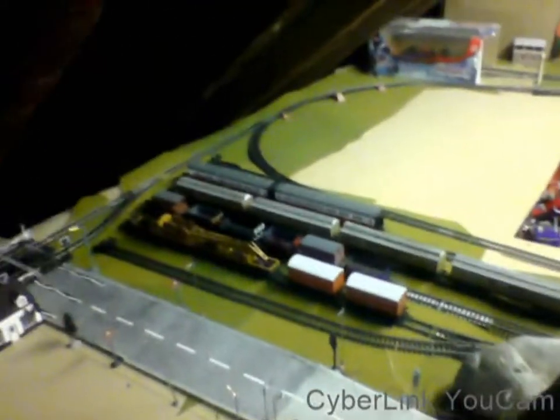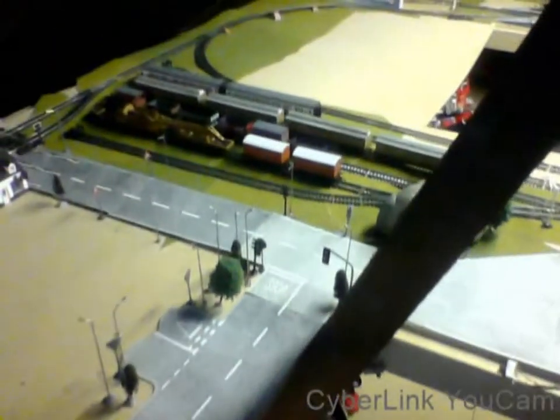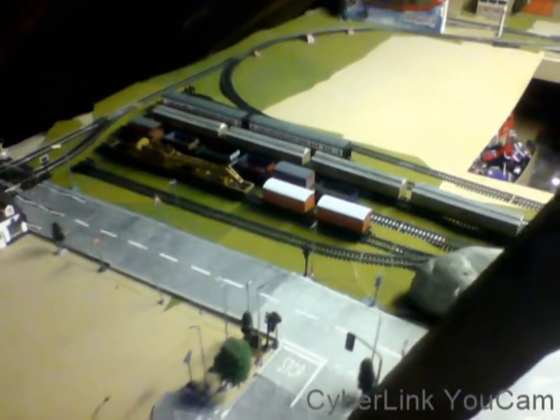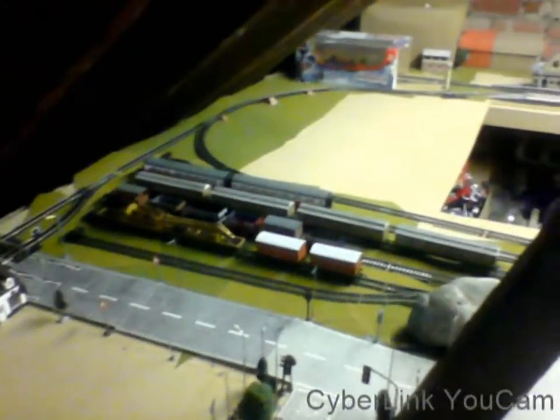And we've got the carriages, trucks, Annie and Clarabel, Jeff the crane and the mail coaches. The shed that's been opened, which you will hopefully see a clip of.